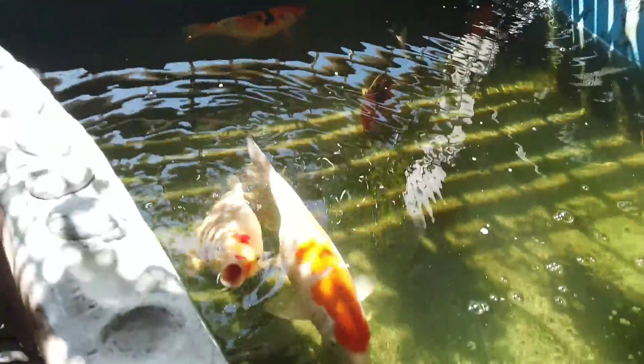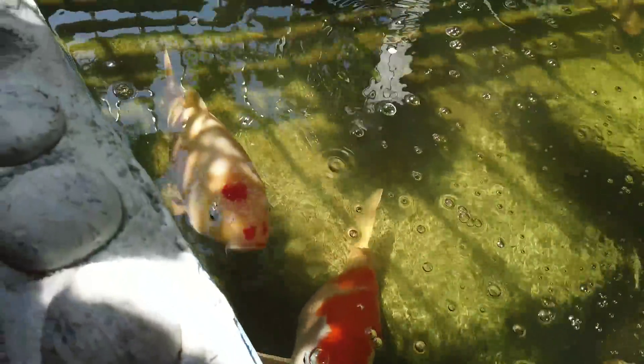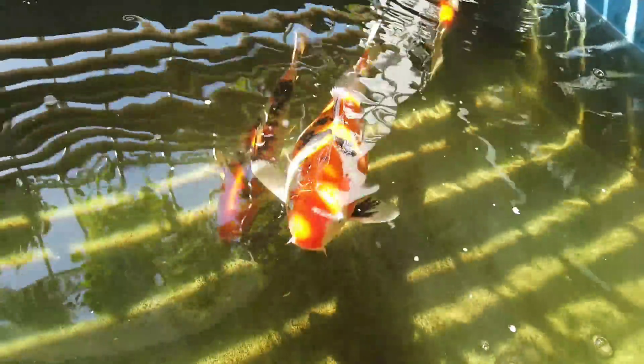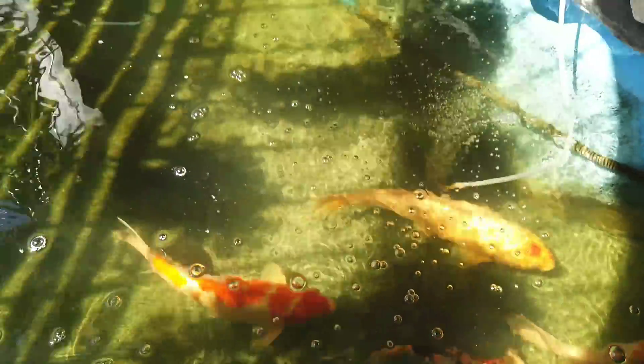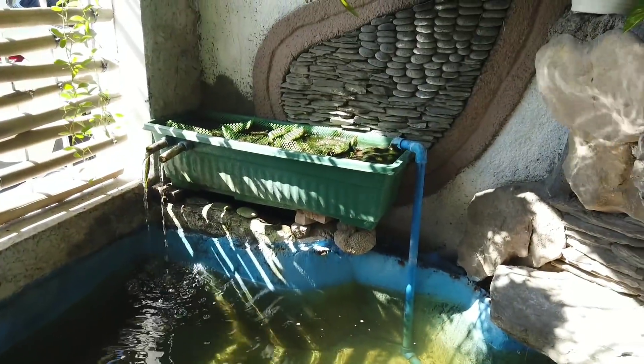They get full sun exposure every day, which probably explains the water condition. Actually the water looks good now. We're using Optima on it and I also add hair algae. So it's fairly clear, a little green but you can still see the fish. The filtration is still the same — we haven't upgraded it yet.